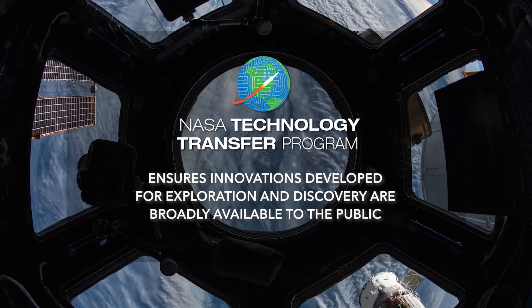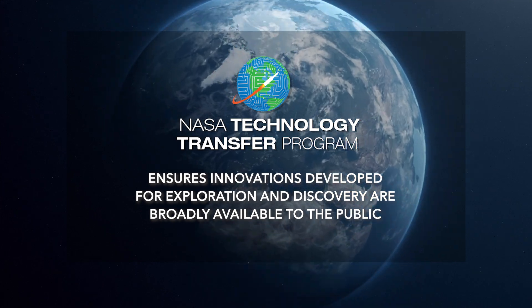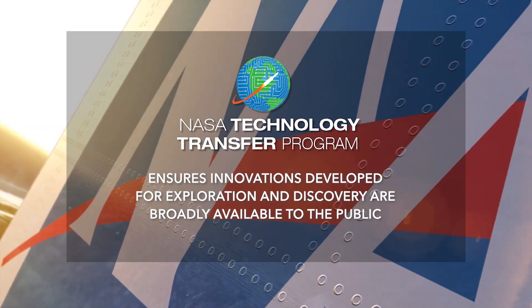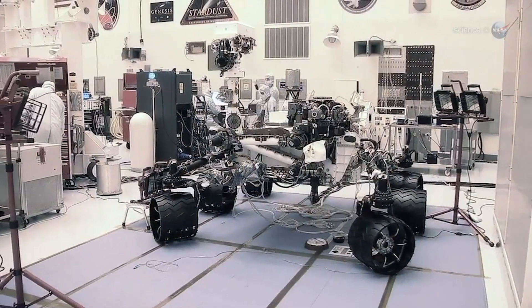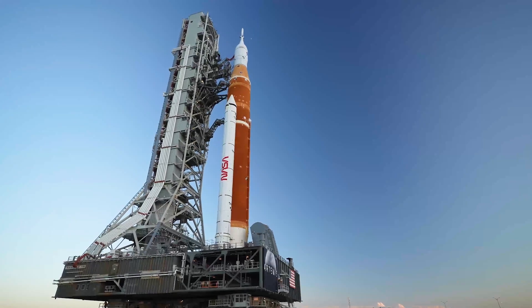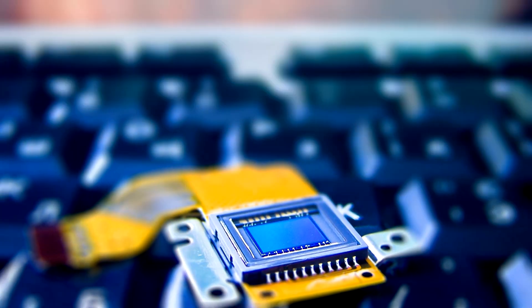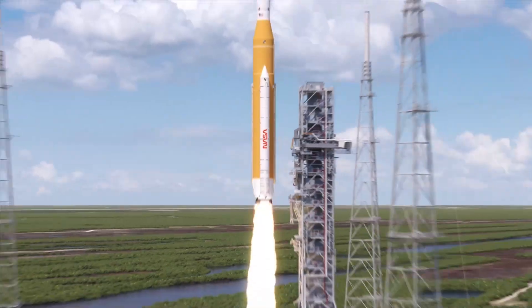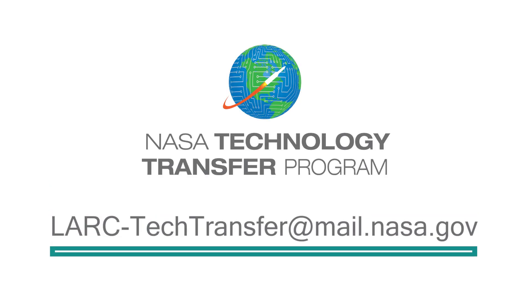NASA's Technology Transfer Program ensures innovations developed for exploration and discovery are broadly available to the public, maximizing the benefit to the nation. To learn more about how the micrometeoroid and orbital debris impact detection and location using fiber optic strain sensing technology can help with your product development, email lark-techtransfer at mail.nasa.gov.